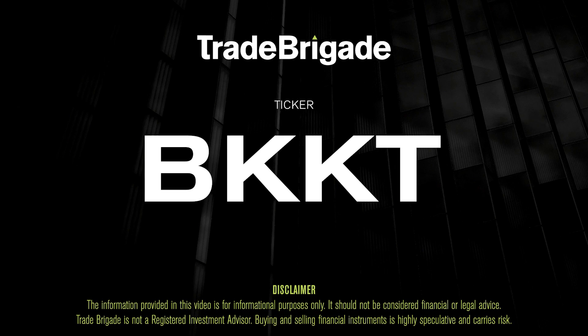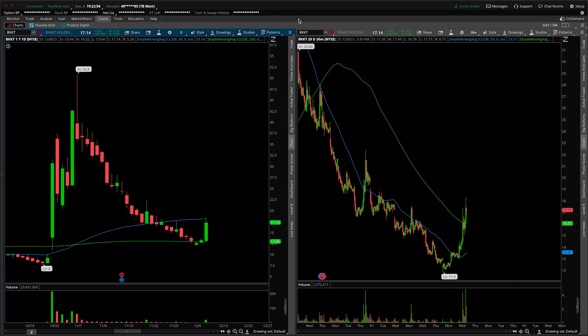What's up, traders? Matt from the Trade Brigade here doing a technical analysis on ticker symbol BKKT for Bakkt Holdings. On the left-hand side we have the daily time frame, and on the right-hand side the 30-minute intraday time frame.